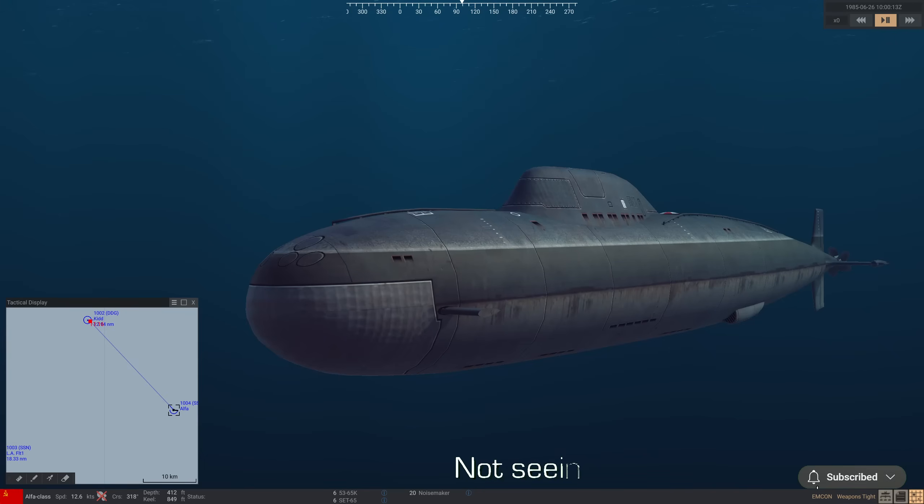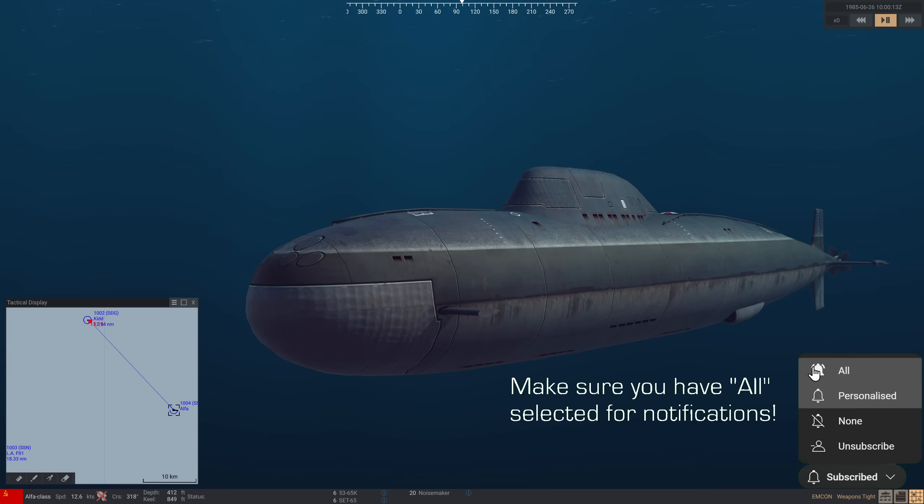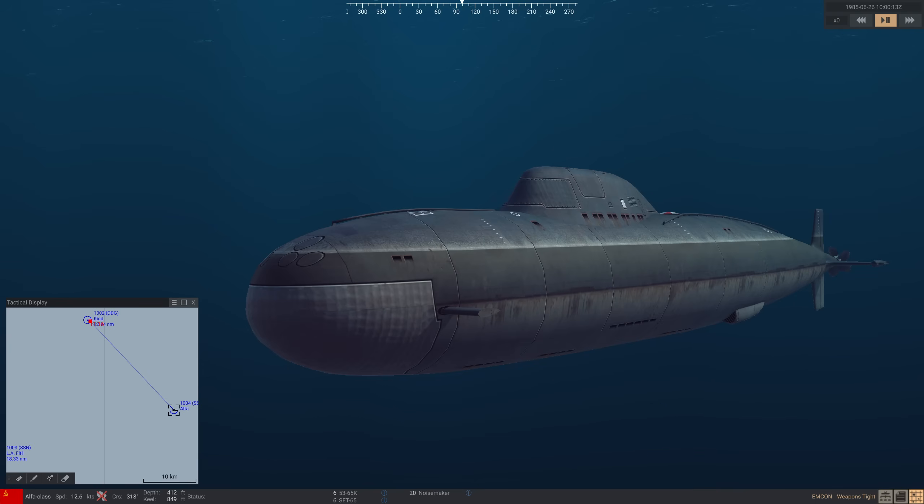Hello valued viewers, I hope you're all doing very well. Today's viewer request is from Daniel Cortese. He says: I was wondering if you could do a video in Sea Power of the Soviet Alpha class submarine against American ships and subs of the time. I'm curious because the Alpha could outrun the American anti-submarine torpedo, the Mark 46. So that's what we're going to be doing today.